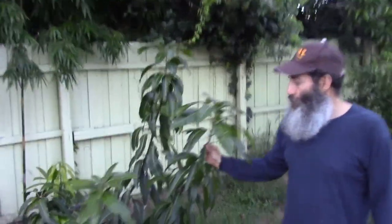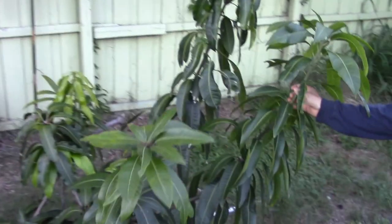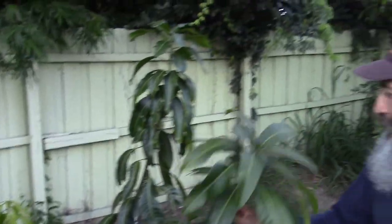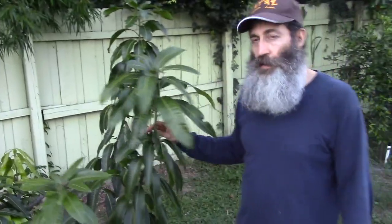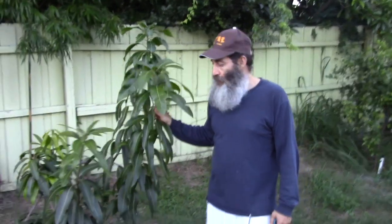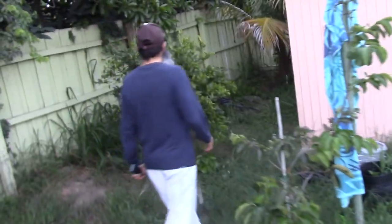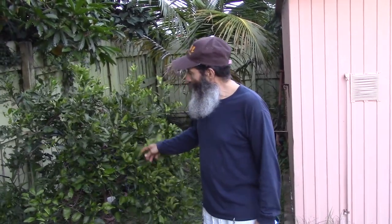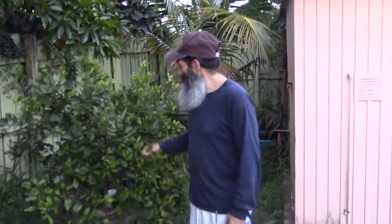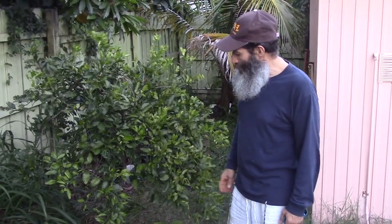Here's another mango tree. This is a Kit, and the other one was a Kent. This one I did have a problem initially where it broke, but it's growing back really nicely. I did have several mangoes on here this season. This is another late season mango — it's going to grow very nicely. Again, I'm not going to let them get too tall. Here I have a tangerine tree — a Satsuma orange tangerine. I've had oranges on here, it's growing very nicely and I'm happy with the spot.